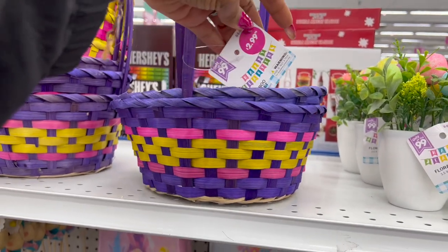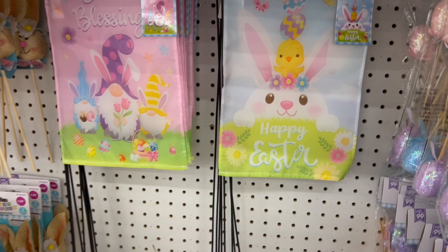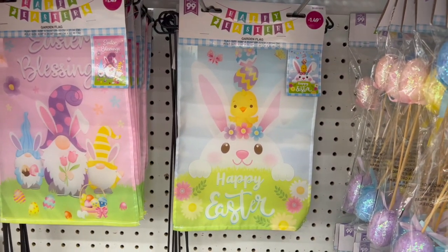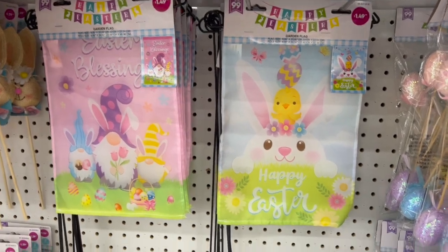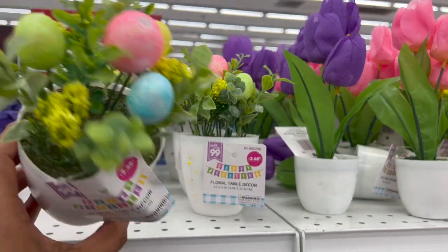They have Easter baskets out — tons more on the other side. Bamboo baskets are $2.99. Garden flag signs are $1.49 — cute with happy Easter bunny and gnome designs. Easter egg hunt sign for $1.29, more foam eggs, and floral tabletop decor for $2.49.